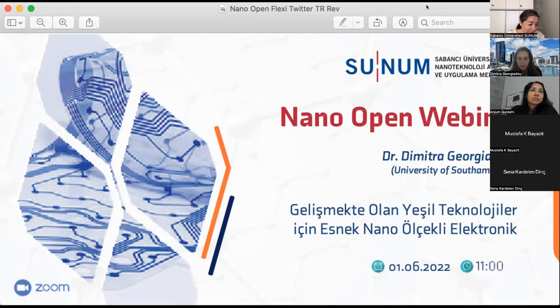Dimitra earned her PhD in chemical engineering and organic electronics from the National Technical University of Athens, Greece, while she holds her BSc in chemical engineering from the same university.